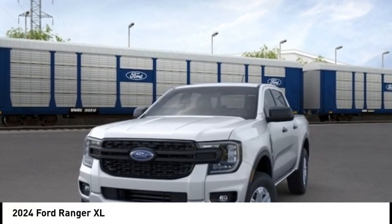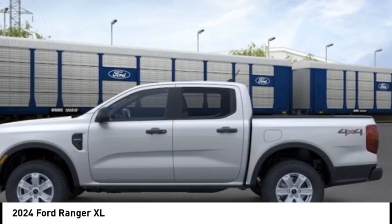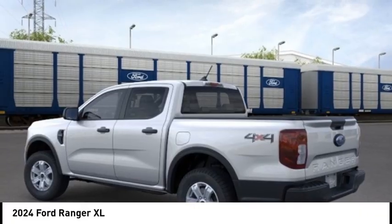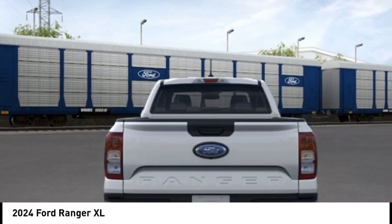You are going to love the 2024 Ranger. Tough inside and out, Ranger proves its metal. Here are some of this vehicle's great options.